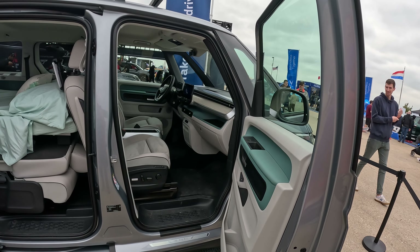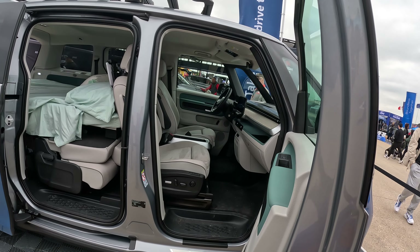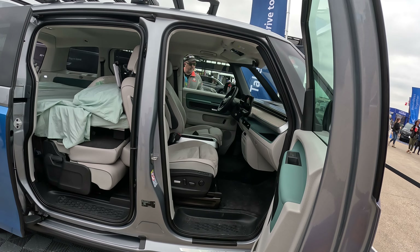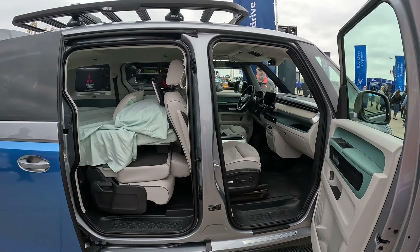Inside — wow, this has a lot of stuff in it. This one's made in Germany, so it's not a U.S.-built one.